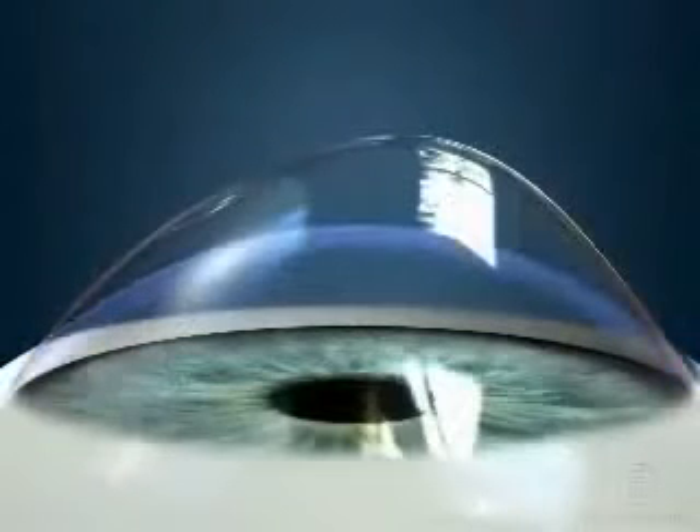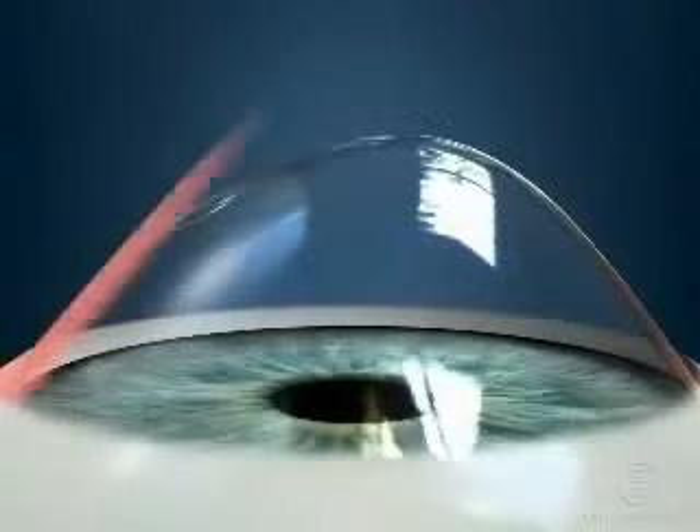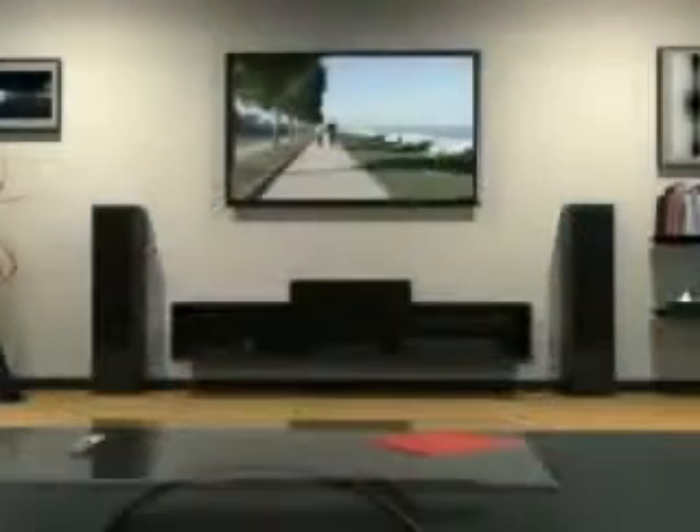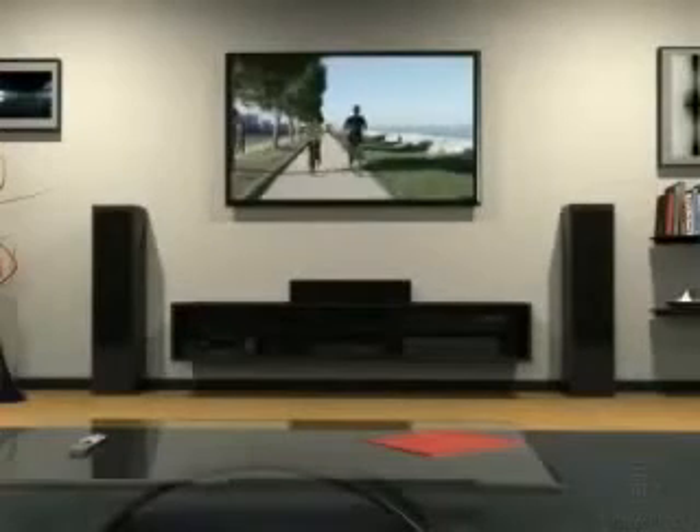If it cannot reverse the distortion of the cornea, it can prevent further changes. Studies have shown that cross-linking preserves vision and avoids the need for a corneal transplant.